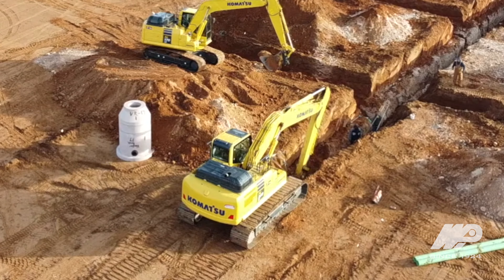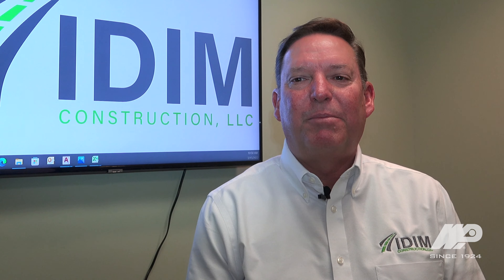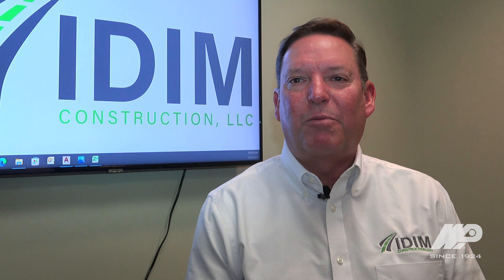In the last six or seven years we've switched most of our fleet to Komatsu. We found the equipment to be reliable, and even when we have a service issue it's resolved quickly.